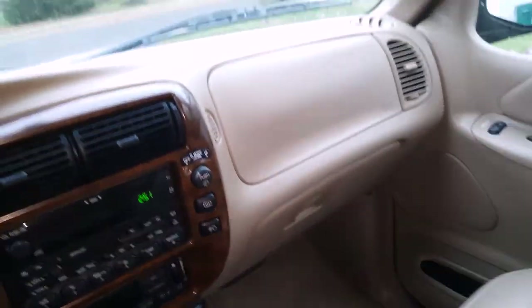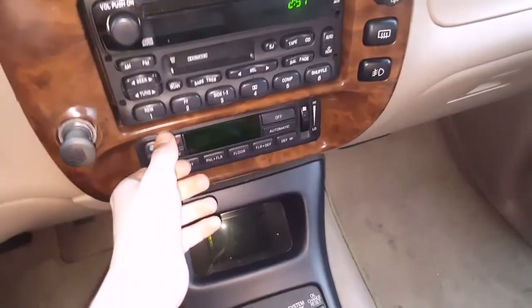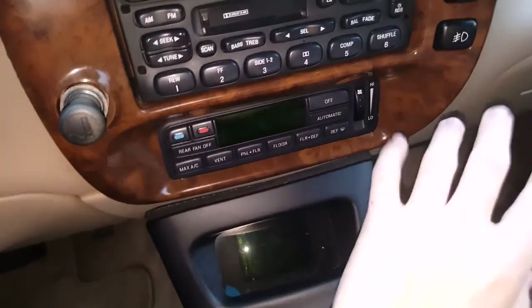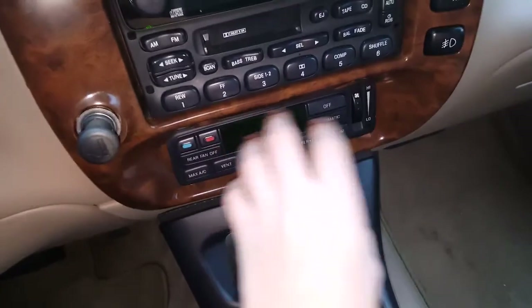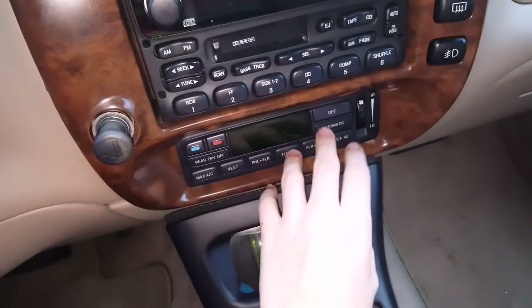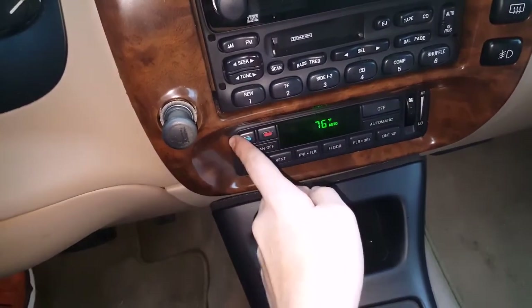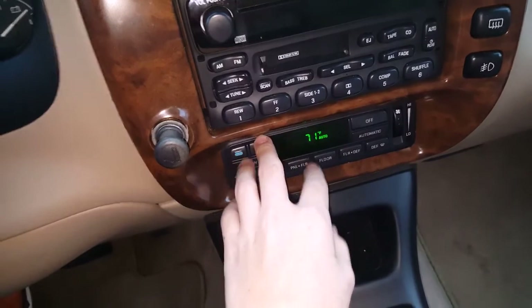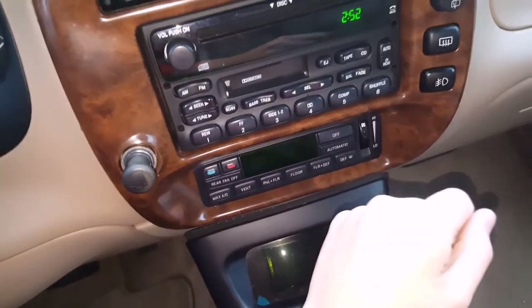The audio sounds really nice — I'm really happy with it. The one thing it could have is an auxiliary input, but that's not a big concern because I can just get a little FM transmitter. Moving on to the AC: this is the best unit you could get in this model year because it's the automatic climate control, which means it just adjusts automatically depending on where you set it. You have all your different options for the AC right here.